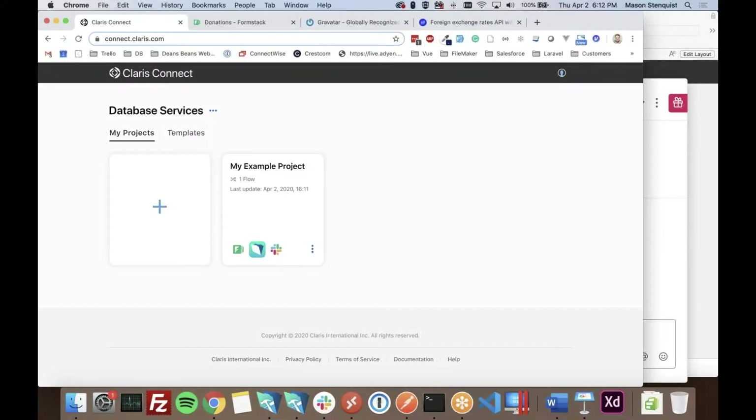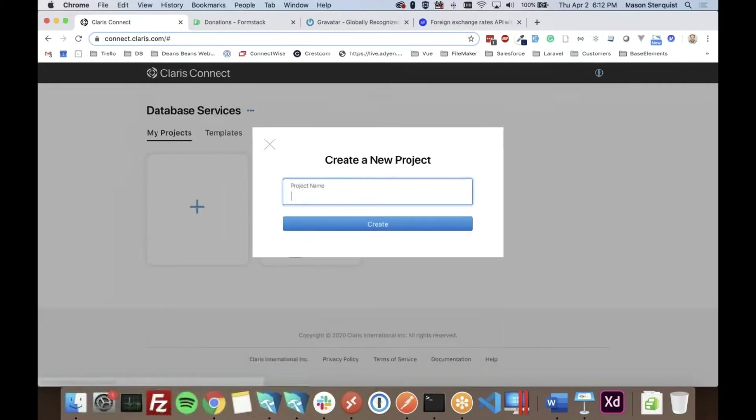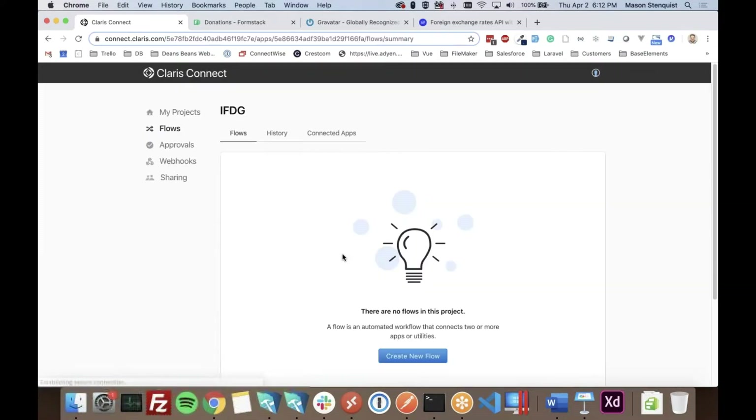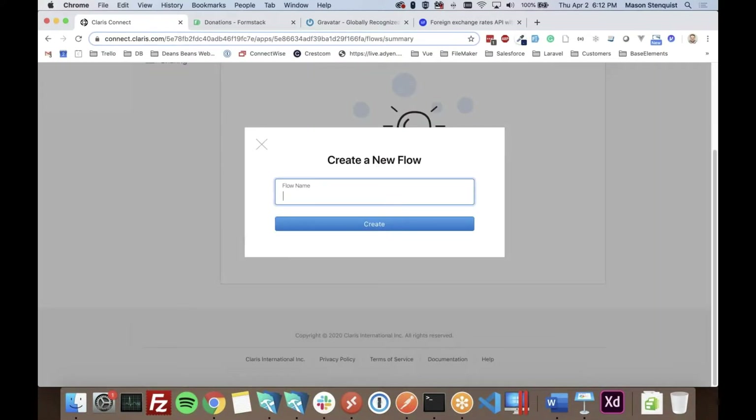This is Claris Connect at connect.claris.com. How it's set up is you have projects, and then inside a project you have flows — think of those as your workflows. We'll go ahead and create a new project called IFDG, and within that we'll create a new flow and call it 'New Donation.'